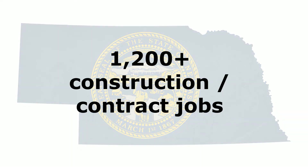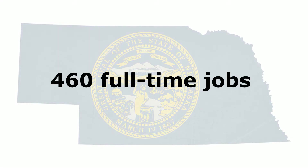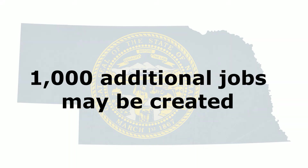What will the Elk Creek facility mean economically to the state of Nebraska? First of all, a lot of new jobs. More than 1,200 construction and contract workers will be hired at the peak of construction. Once operational, the facility will employ about 460 full-time workers. Moreover, an estimated 1,000 additional jobs are expected to be created throughout the economy as a result of the plant's operation.